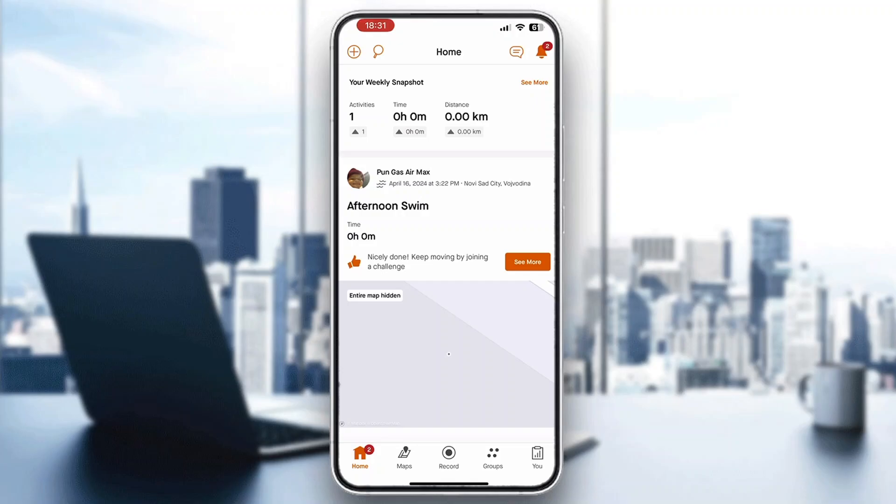Hey everybody, welcome back to today's video. I'm going to be showing you how to get Strava premium. This is a very simple thing to do, so make sure to watch this quick and easy video till the very end and follow my steps correctly so you can make sure this works the same for you.